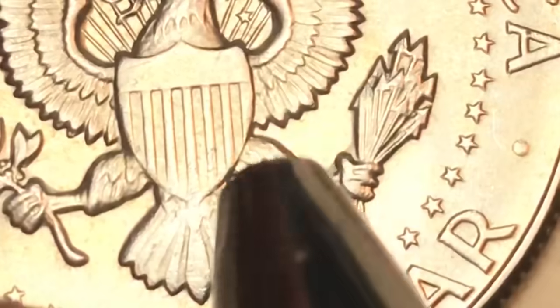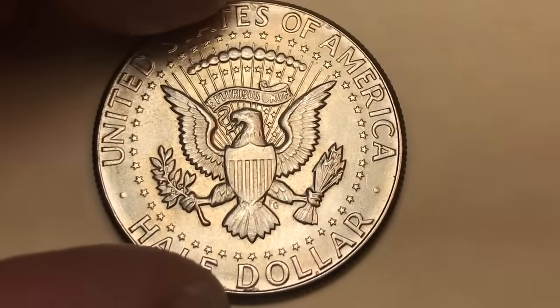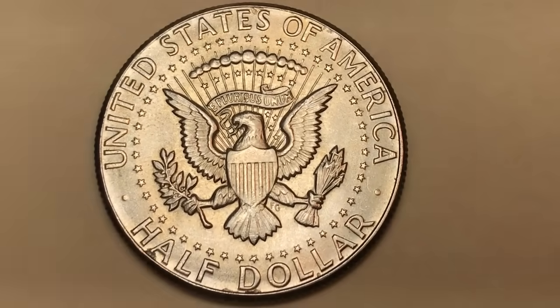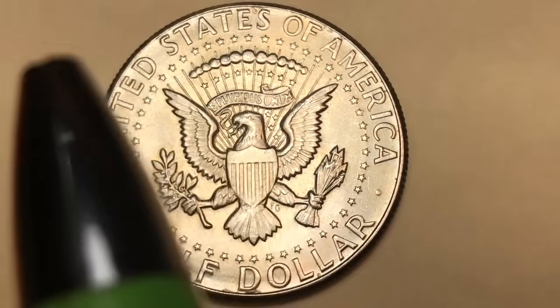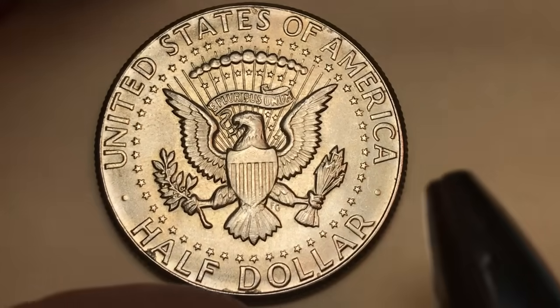That is Frank Gasparro — Frank Gasparro engraved the back and Gilroy Roberts engraved the front. PCGS documents one sold for $156,000 in August of 2019.